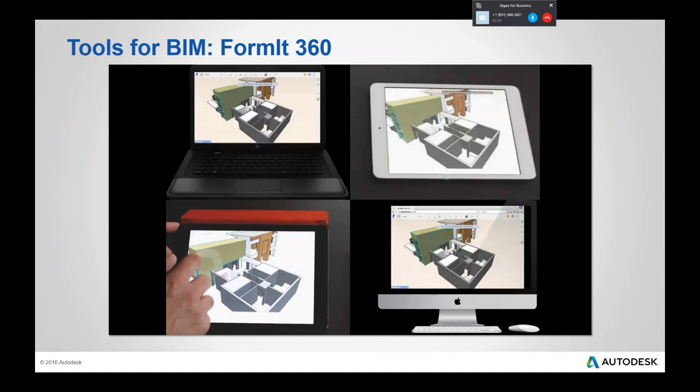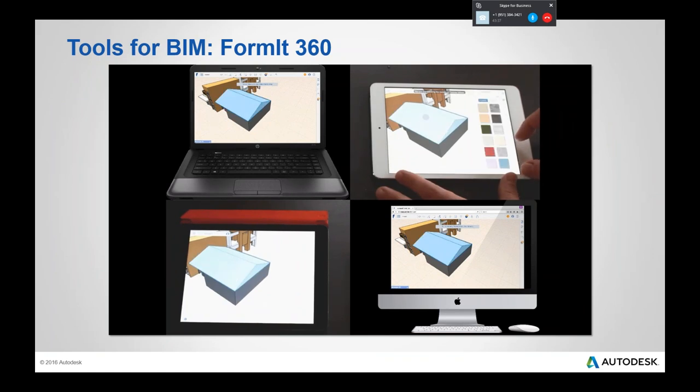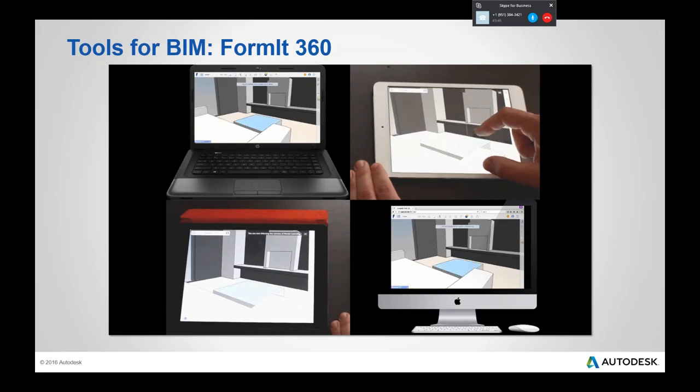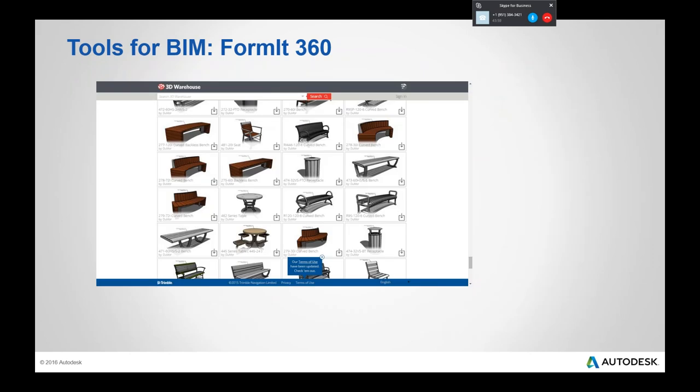This quick video shows a feature of FormIt 360 Pro: multiple simultaneous users — up to eight — can connect on their various devices and model at the same time together. This is part of the $300-a-year Pro version, and it enables collaboration on designs from around the world from whatever device you prefer. For SketchUp users in the audience who have grabbed content from the 3D Warehouse and converted it for use in CAD or Revit, we've built a mechanism to bring content from SketchUp and the Warehouse directly into FormIt.